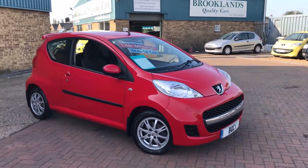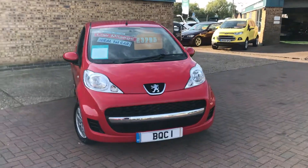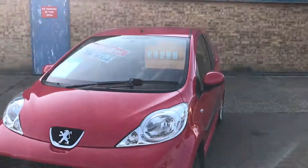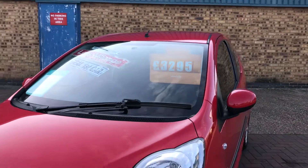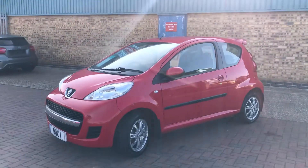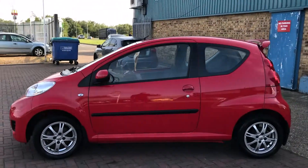Hi, welcome to Brooklyn's Quality Cars. Today we've got an ideal first car — this is a Peugeot 107 Urban. It's done 33,000 miles and is advertised today at £3,295. As well as being group three insurance, it's only £20 a year to tax, and it does a combined fuel consumption of 62.8 miles to the gallon.